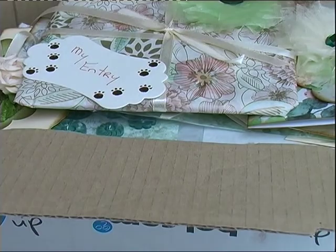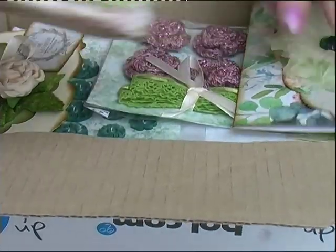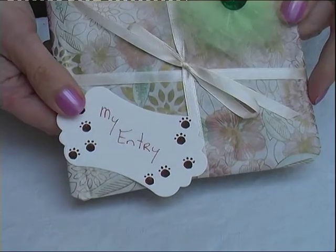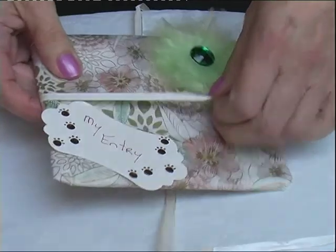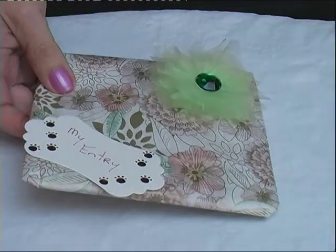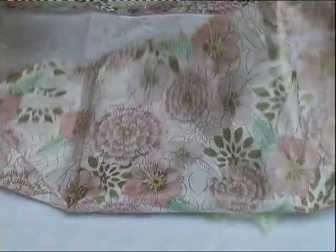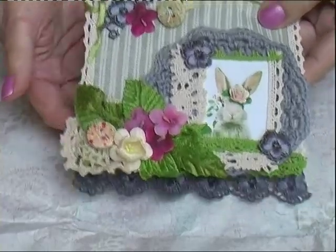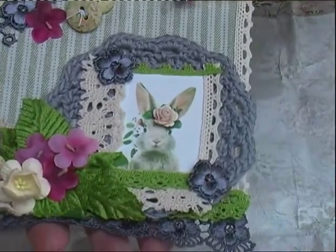Some pad and paper here that Monique always sends with her parcels — always useful. So what have we got here, Monique? I'm going to take it all out, maybe one at a time. This is Monique's entry. I did see Monique's video but I've forgotten what it looks like, so this would be a nice surprise. Oh, isn't that beautiful? I remember — little bunny! Isn't that cute?